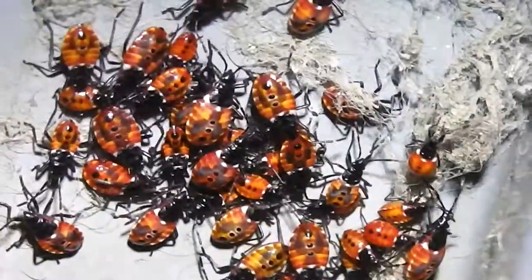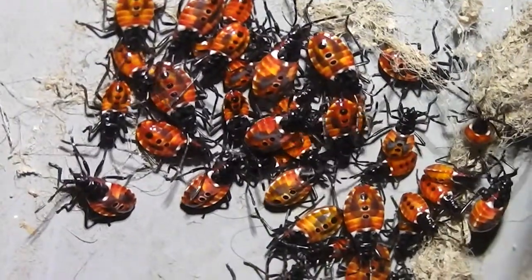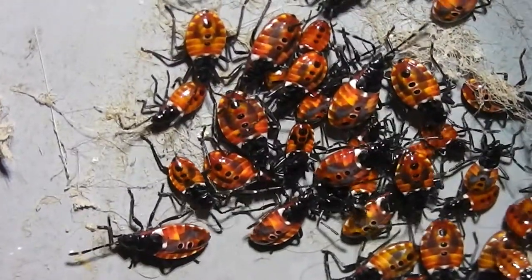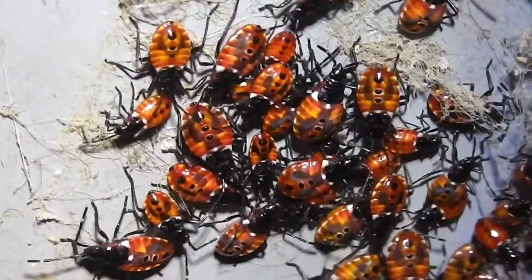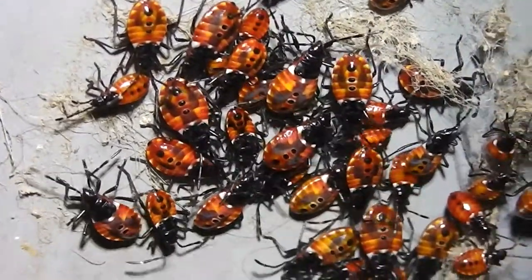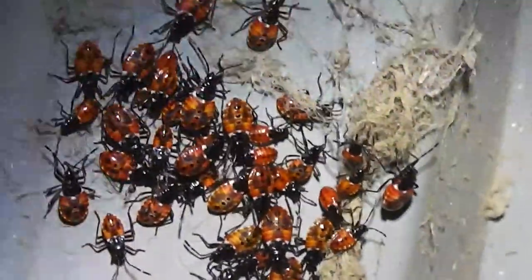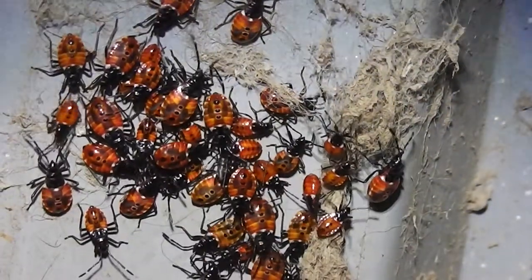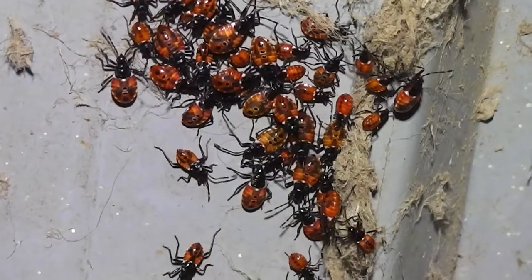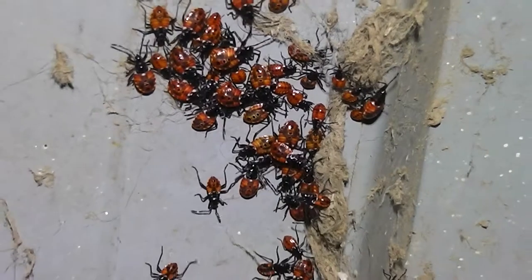It's a hive of activity, isn't it? I've seen them completely cover a piece of fruit. Look at them. Anyway, they're settling down for the night and they're going to all huddle together for warmth. That's what they're doing. They'll disperse in the warm sun tomorrow and go about their business, and probably reunite in the evening like they are now. I rather like them.